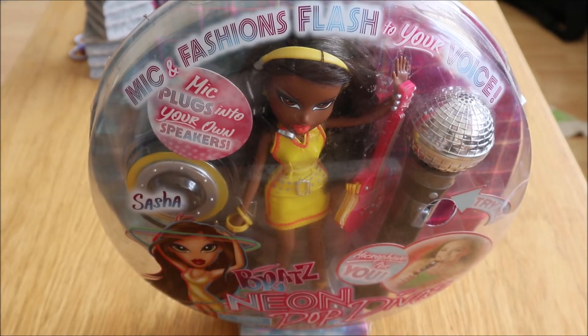Hey guys, it's Jason Dollworld here and today I'm doing a review on Bratz Neon Pop Diva Sasha. This is my second Sasha in general and I've actually had this one for a couple of years. I purchased her on eBay from someone who was actually known to be a very notorious seller, but in my case she was very kind and sweet. So that was the only transaction I had with her. Now I'm on the hunt for Jade.